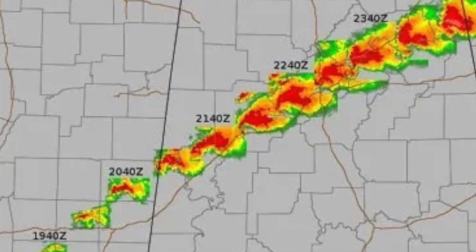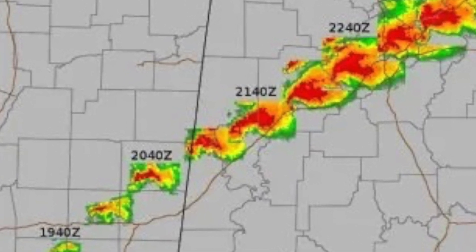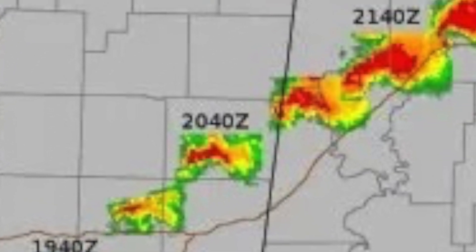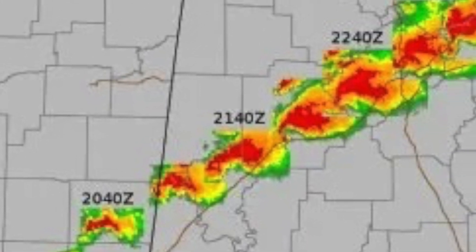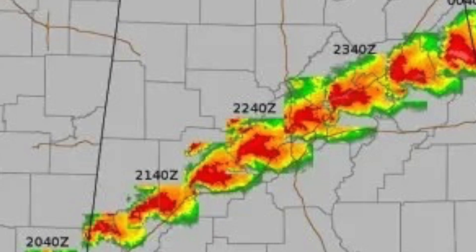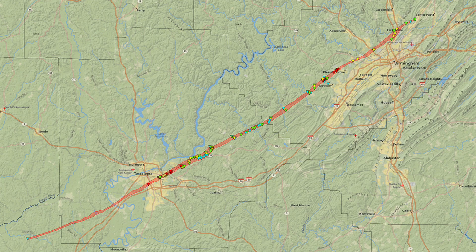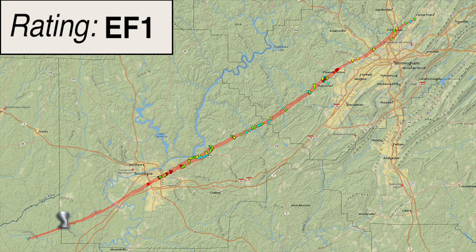Around 2:54 p.m. CDT, a supercell thunderstorm developed over Newton County, Mississippi. Around 3:09 p.m. CDT, the National Weather Service in Jackson, Mississippi issued the first tornado warning on the supercell that would eventually produce the Tuscaloosa-Birmingham tornado. The tornado initially touched down in rural northern Greene County and moved northeast towards southern Tuscaloosa and western Jefferson counties. The tornado entered Tuscaloosa County just north of County Road 60, west-northwest of Ralph, and moved northeast causing tree damage and minor structural damage consistent with an EF2 rating and winds of 125 mph.